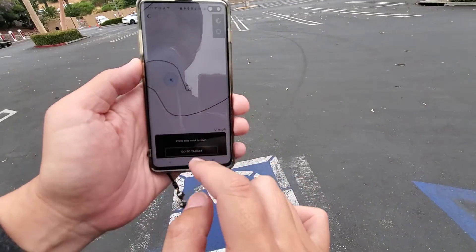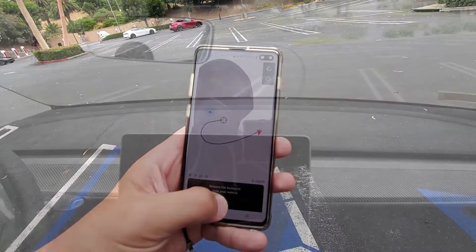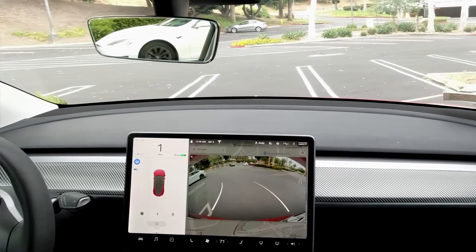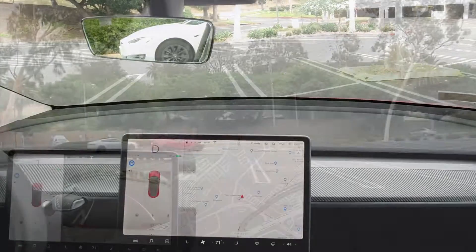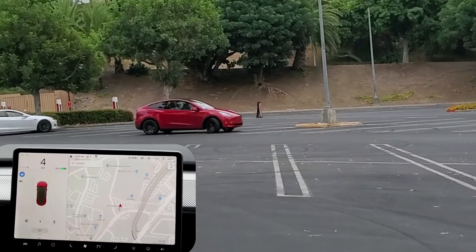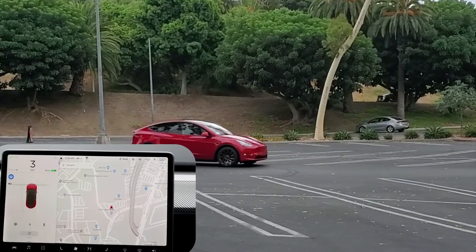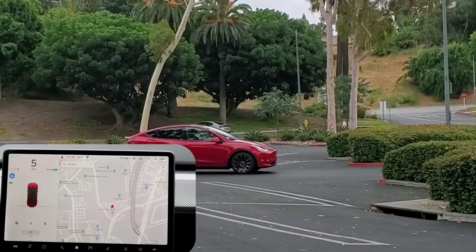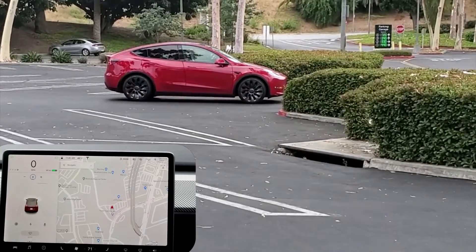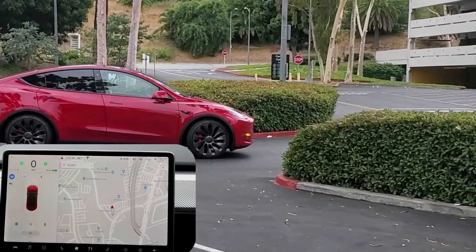In a few seconds, Tesla will calculate the route to get to you. Once you're ready, press and start the summon. As a reminder, anytime you see anything wrong, just let go of the button and the car will stop. In this case, because it's a close intersection and I can see a car driving by, I let go of the button and the car just slows down by itself.